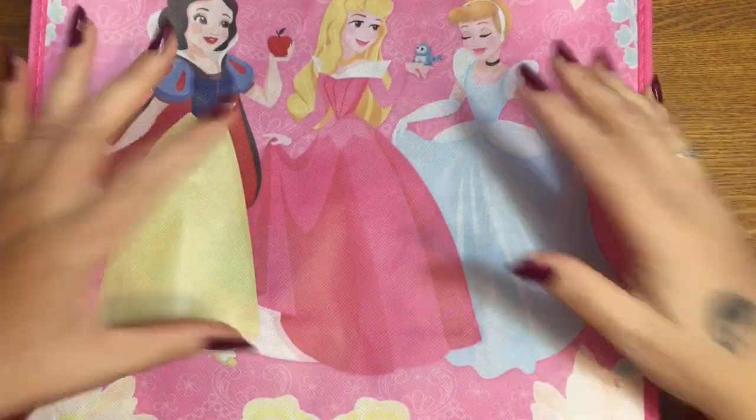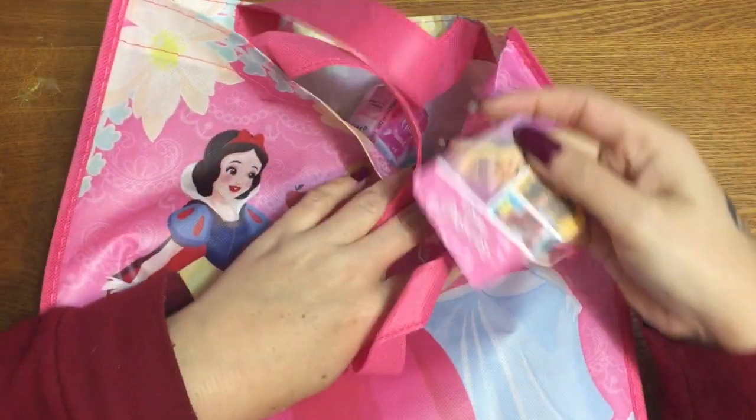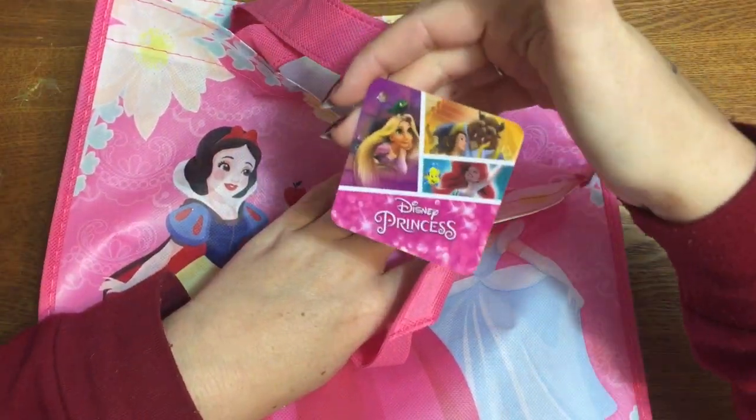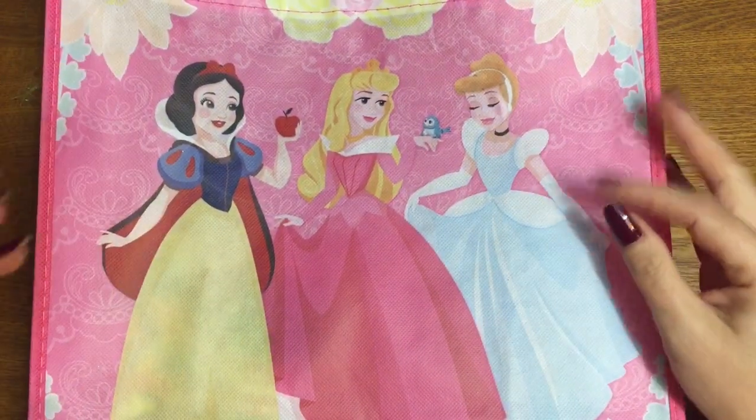For this giveaway I have this cute Disney Princess tote bag — brand new, of course. There's the tag: Disney Princess. And this bag is full of all kinds of fun stuff related to Disney Princesses.